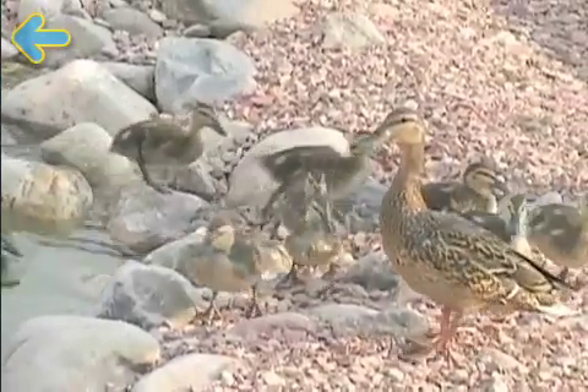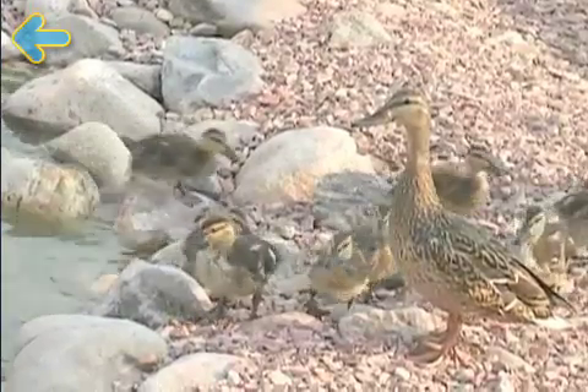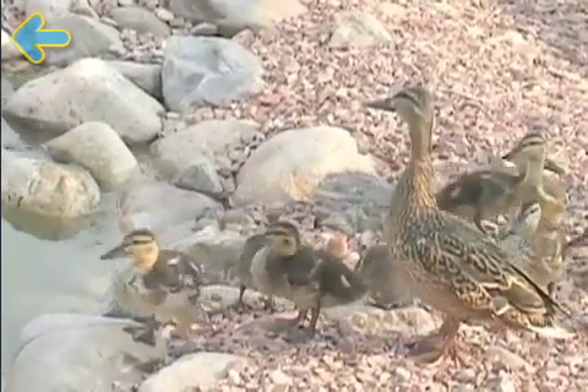Duck! A baby duck is called a duckling. A female duck is sometimes called a hen. A male duck is called a drake.